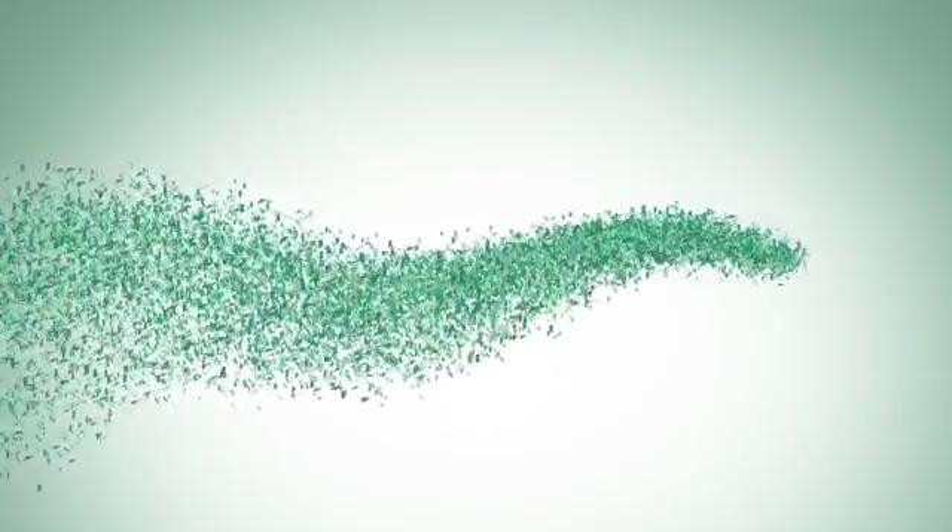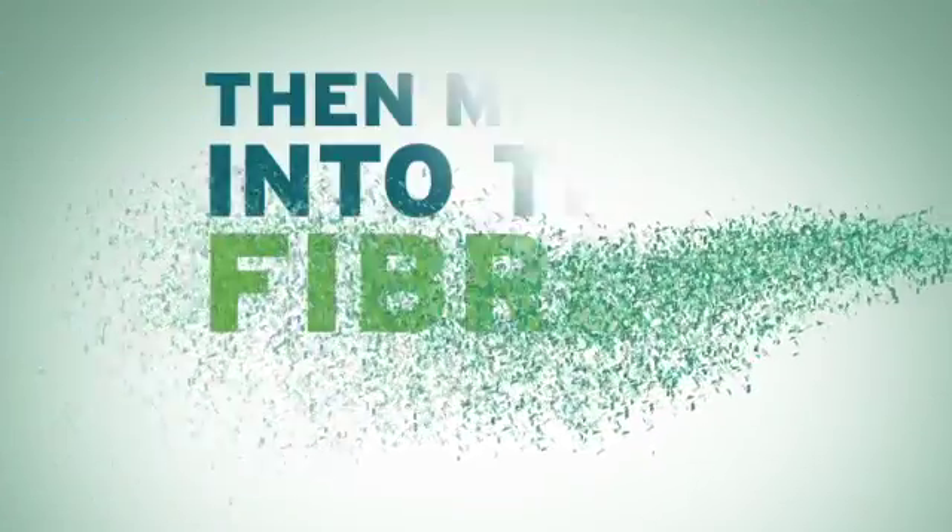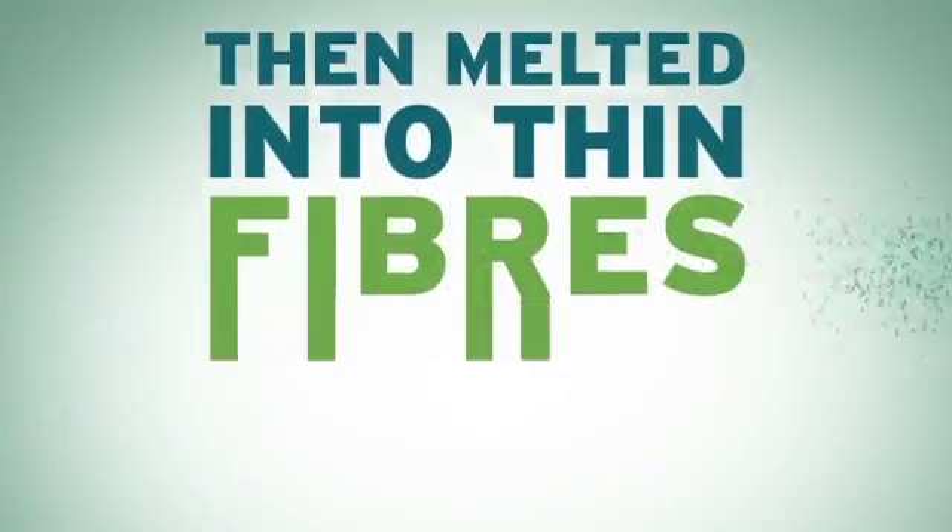We wash them carefully and then dry them gently. Next, we melt them into thin fibres, which we stretch on huge powerful rollers.